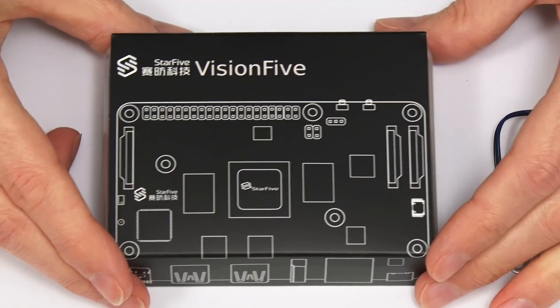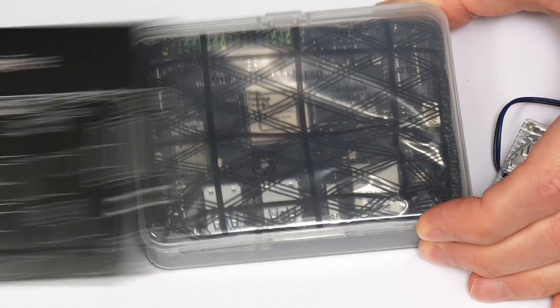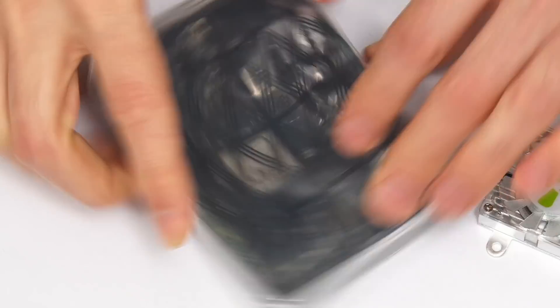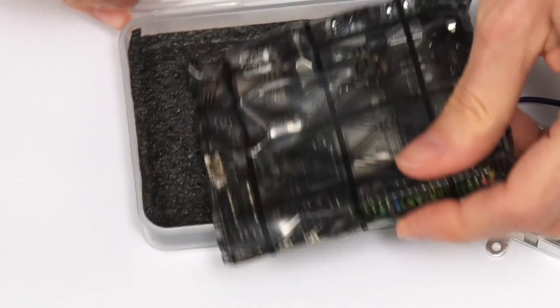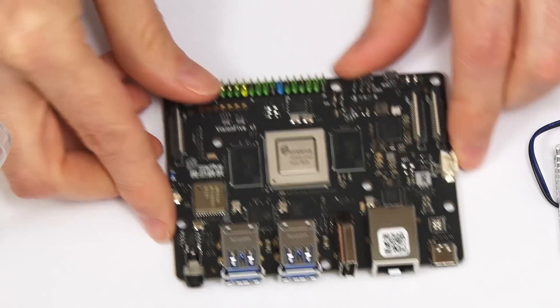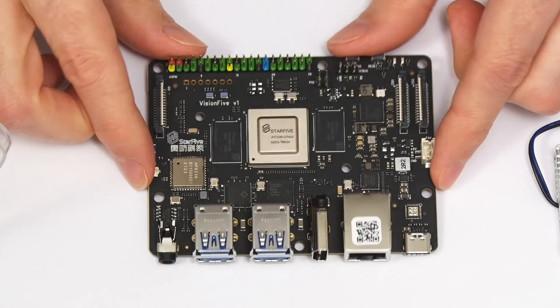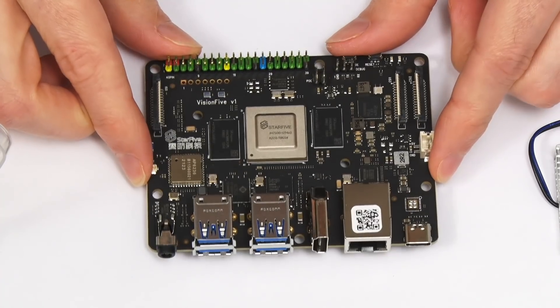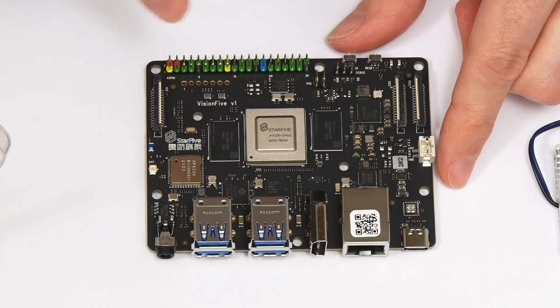Let's release the Vision 5 from its packaging — looks nice and straightforward. Just take off the cardboard, find the little latch, and there we are — a brand new single board computer. And not just a brand new single board computer, the first one I've ever owned with a RISC-V processor, which we can see down on the board there.